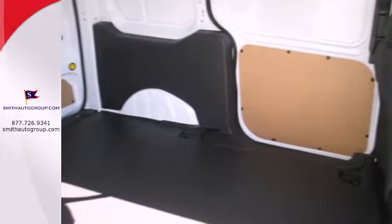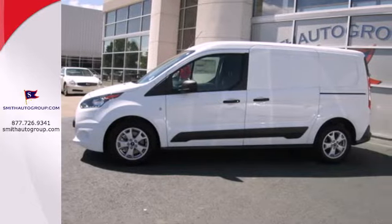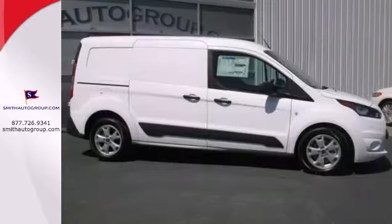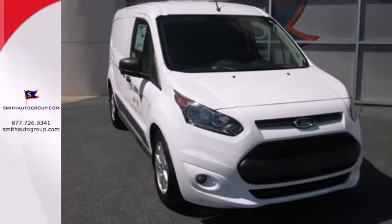Pack in cargo easier with loads of space, and feel comforted with stability and traction control, brake assist and a tire pressure monitor. The heated mirrors let you see behind you without all the work. A van that works hard to help you work smart. Bring this Transit Connect home today.